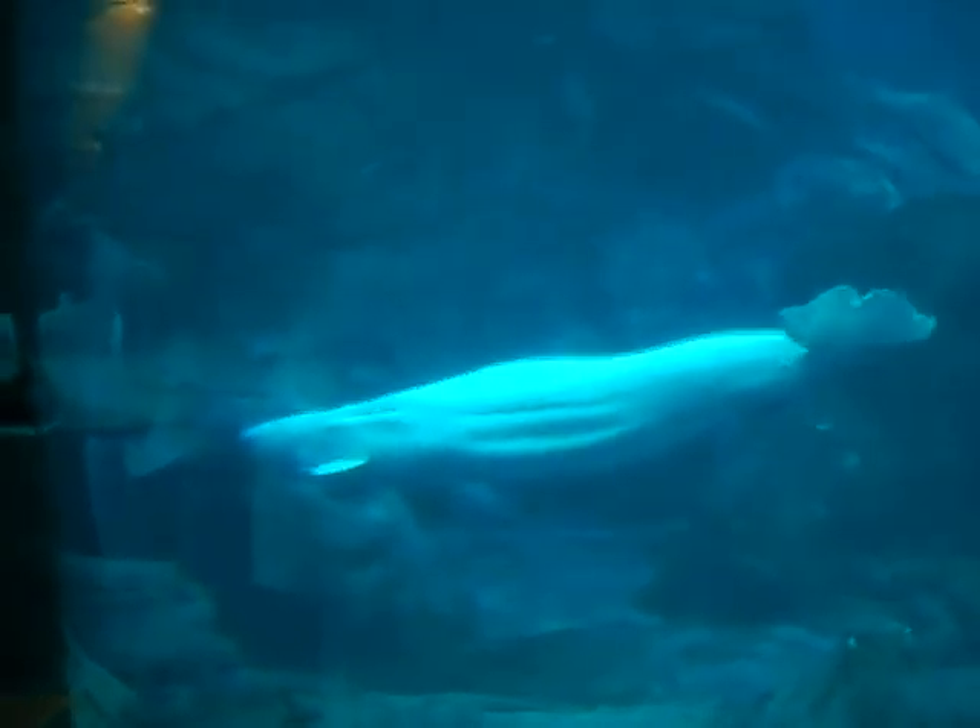Now, Natasha is our oldest beluga. She's, as far as we can tell, around 20.